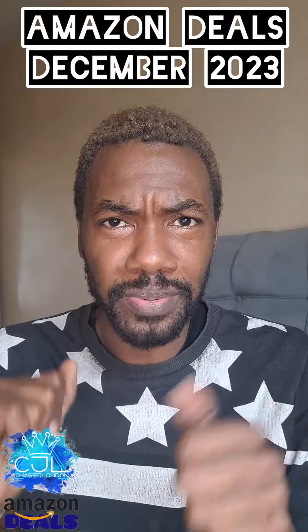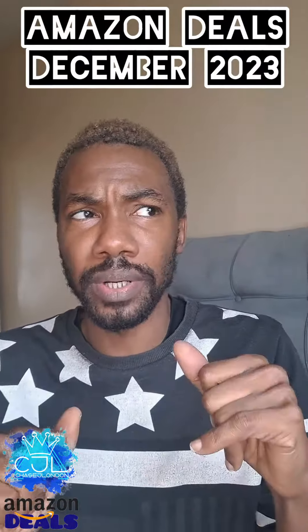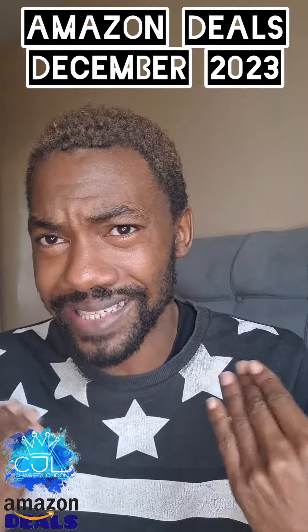Hey people, so I'm just going to show you some stuff I got from Amazon as part of my Amazon deals — not all these are deals, but it's what I found on Amazon and stuff that I actually need.